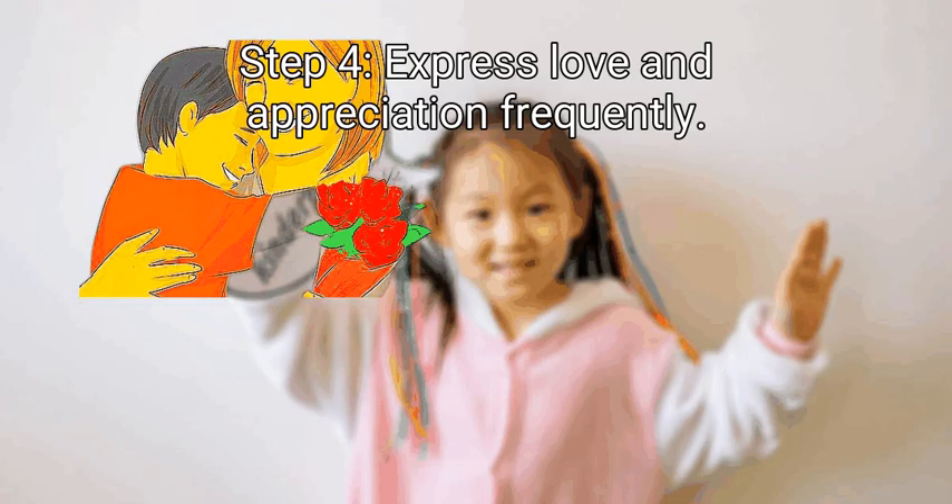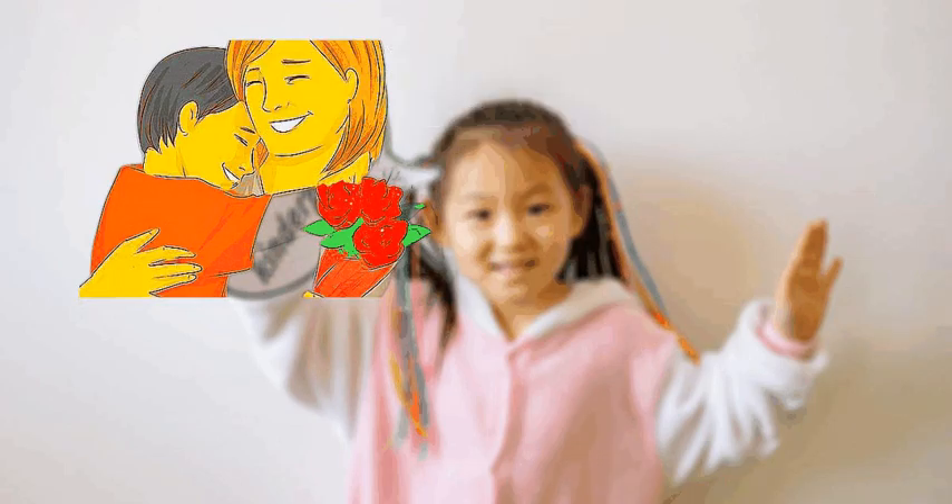Step 4: Express love and appreciation frequently. Little verbal and nonverbal gestures of affection go a long way. In addition to saying 'I love you,' try to find small, specific ways to show you care for each other. Using 'please,' 'thank you,' and other courtesies can set a positive tone. Hugging your parents and saying 'Just want you to know I appreciate you' makes a major impact. If your sibling is doing their homework and there's an empty glass on their desk, ask them 'Hey, can I get you more water?'